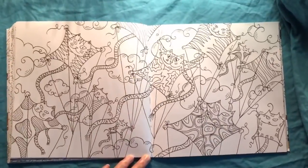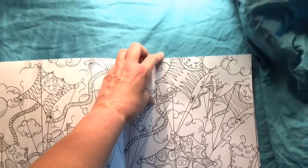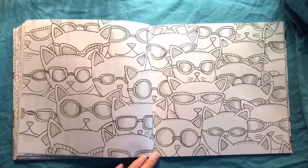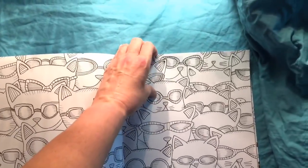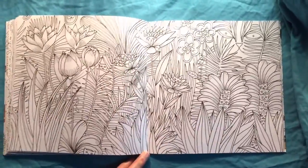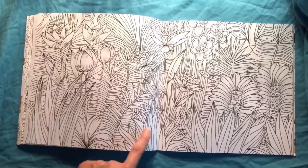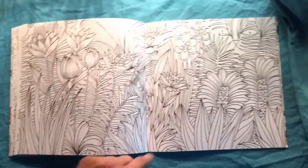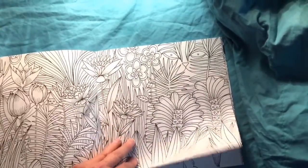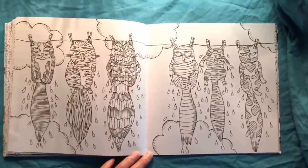Love this one with the kites — so cute, very imaginative. I don't know how many pages are in this book, I'll give you a page count. These have hidden cats in there — took me a second to find them. Oh look at that little guy at the bottom peeping up! Cute. Didn't notice that earlier — clever, hidden in the leaves.